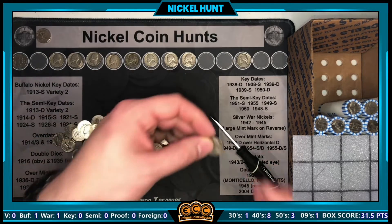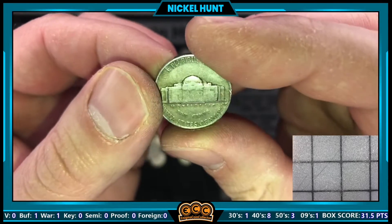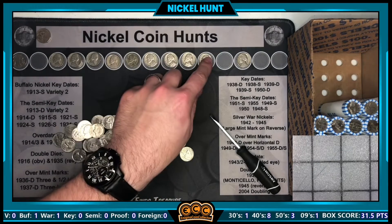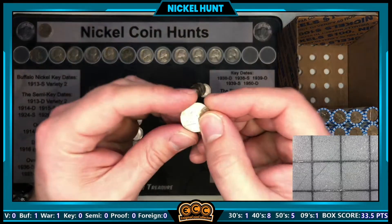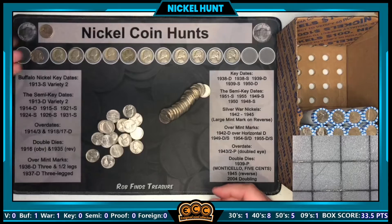Same roll as that silver war nickel, we've got an ender — it was facing inward so I couldn't see it — a 1954 out of Philly, but it still counts and goes on the board. Roll number 26 — our first foreign of the hunt: a 1989 from Canada.